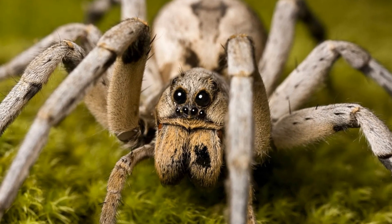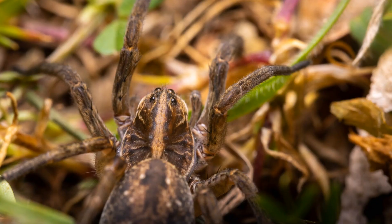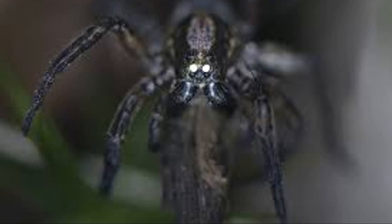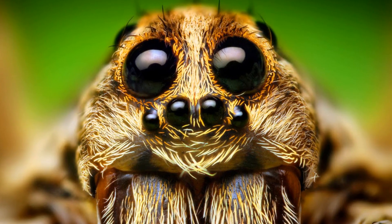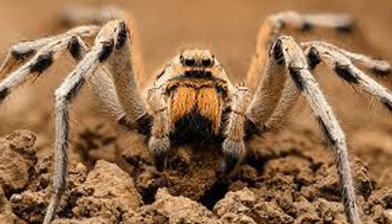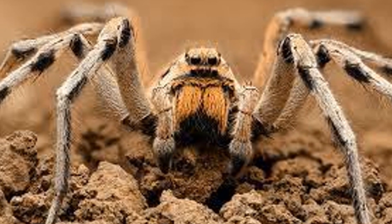Number five: in the realm of predators, keen eyesight can be the difference between a successful hunt and an empty stomach, and when it comes to vision, few can rival the wolf spider. Imagine a world seen not through two eyes but eight — eight glistening orbs, each playing a crucial role in the wolf spider's survival. The most striking feature of the wolf spider's face is its two large forward-facing eyes, which provide exceptional visual acuity, allowing the spider to spot prey from a distance and track its movements with astonishing precision. Unlike many other spider species that rely on vibrations to sense their surroundings, the wolf spider sees its world with a clarity that is almost unnerving.